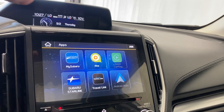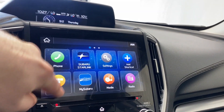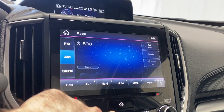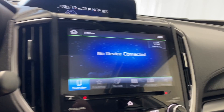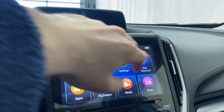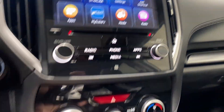Coming over to the infotainment system, you have MySubaru, Apple CarPlay, Android Auto, Subaru Starlink, Travel Link, and a CD player. On the radio you have FM, AM, and SiriusXM. If you want to connect a phone via Bluetooth you can, and you'll have access to favorites, recents, keypad, phone book, and messages. You also have your MySubaru media and radio controls, with volume and tuner rockers.